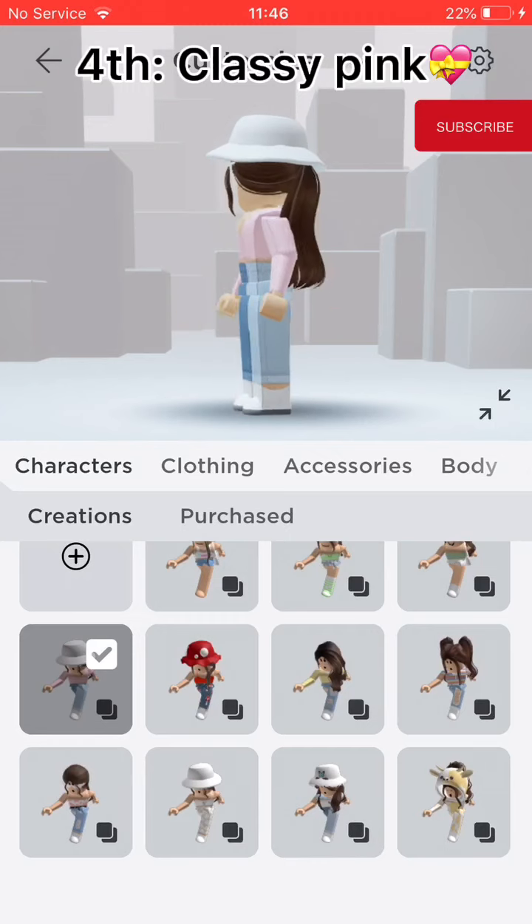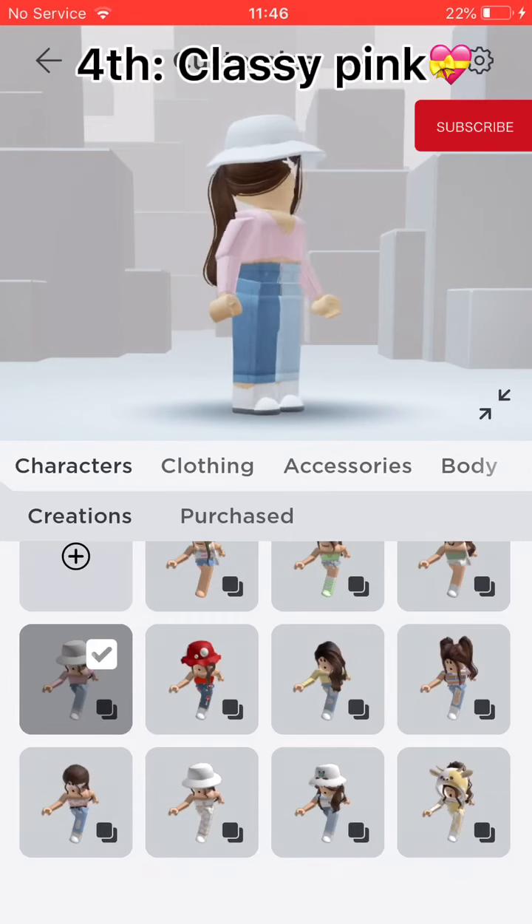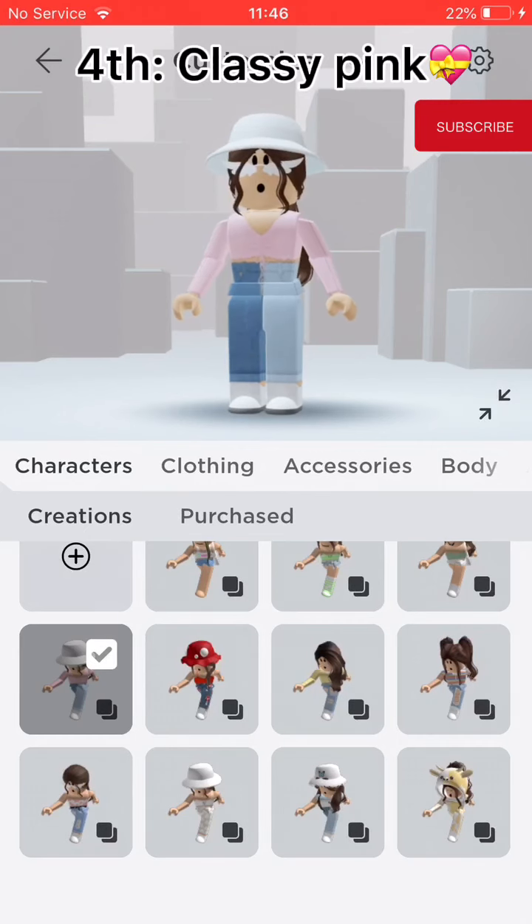Fourth, Classy Pink. It has bleached trousers with a pink crop top. It has white winged glasses and a white bucket hat.